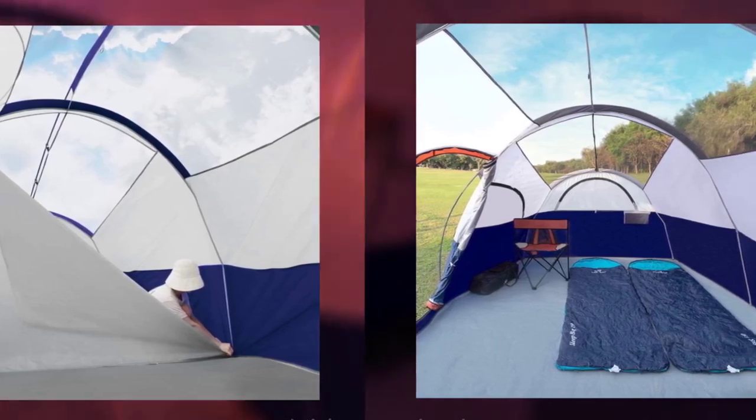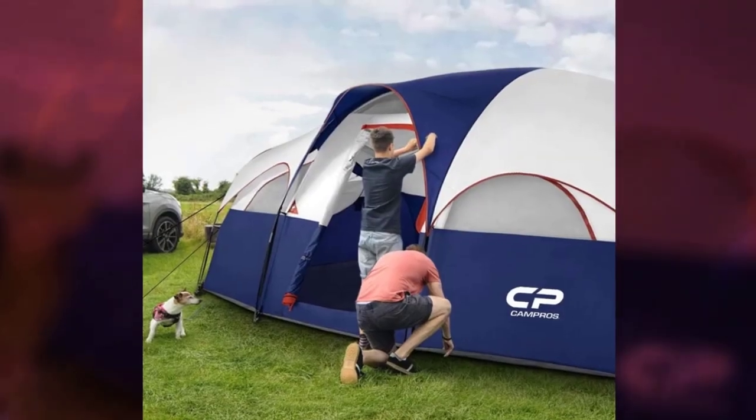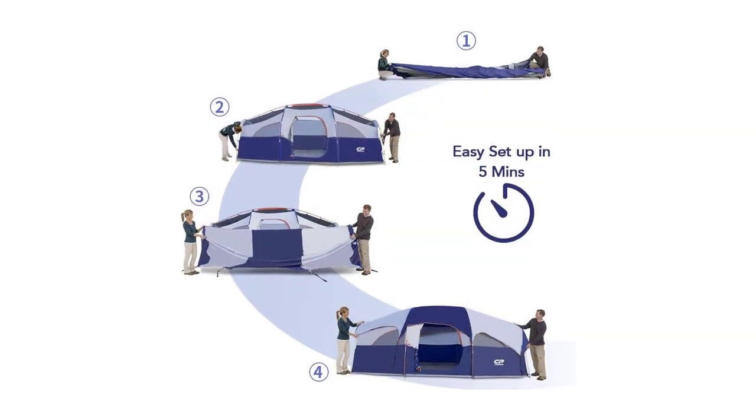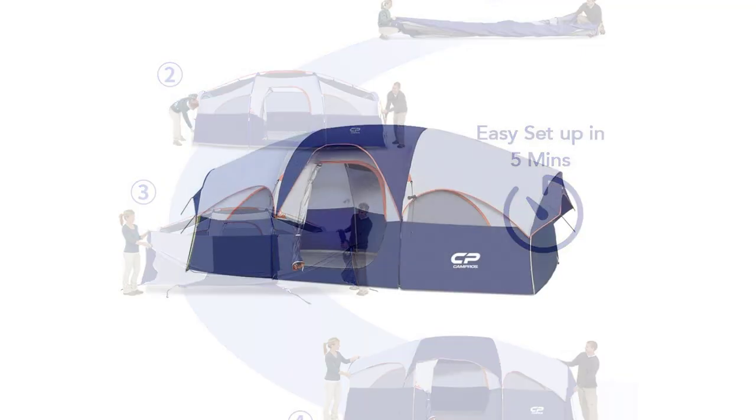Easy to set up in just 5 minutes, it features color-coded poles, great ventilation, and weather protection with high-tech coating and sealed seams. The tent includes a divided curtain for privacy and a carry bag for portability.